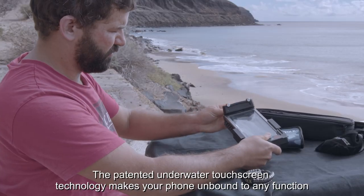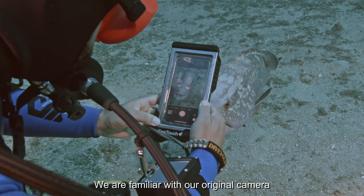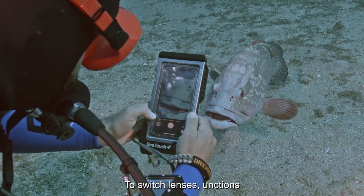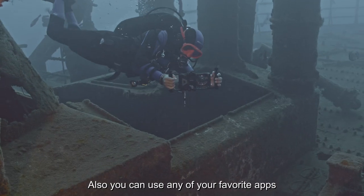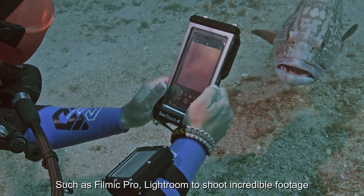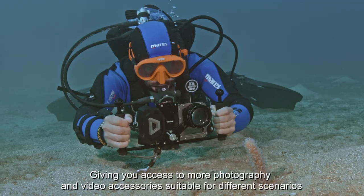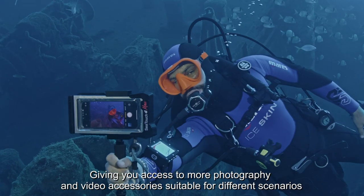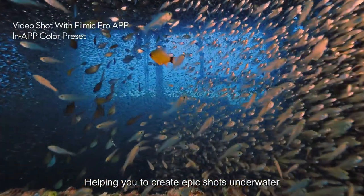The patented underwater touchscreen technology makes your phone unbound to any function. We are familiar with our original camera to switch lenses, functions, and even some tricks only your phone can do. Also, you can use any of your favorite apps such as Filmic Pro, Lightroom to shoot incredible footage, and even apps like Doubletake to activate two lenses at the same time. Giving you access to more photography and video accessories suitable for different scenarios, helping you to create epic shots underwater.